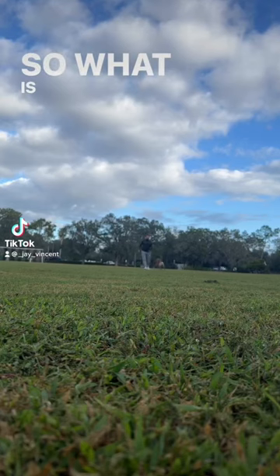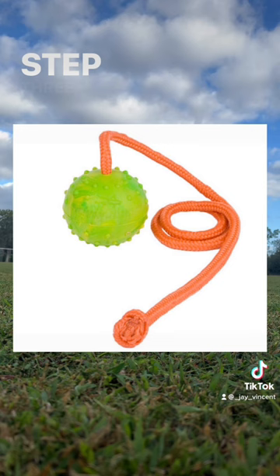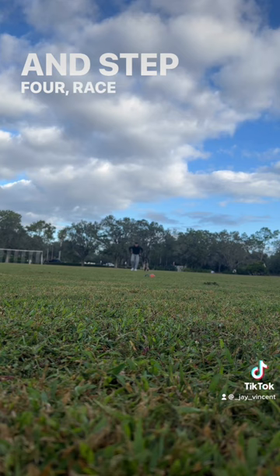So what is the best way to improve your speed fast? Step one, get a Belgian Malinois. Step two, get a ball. Step three, throw this ball 40 to 50 yards ahead of you. And step four, race your Belgian Malinois to the ball.